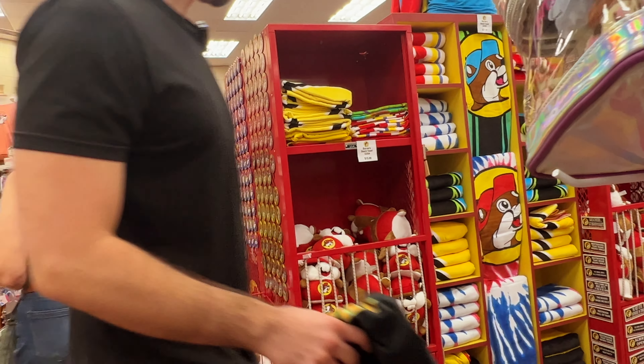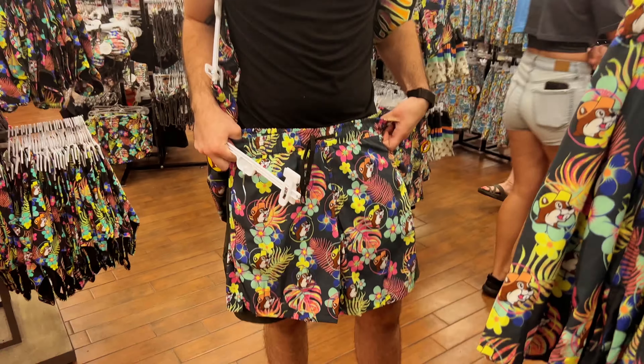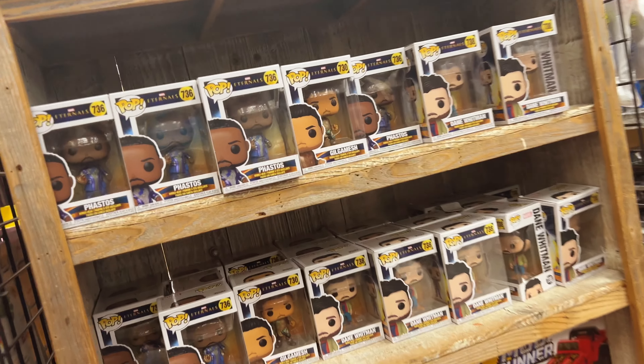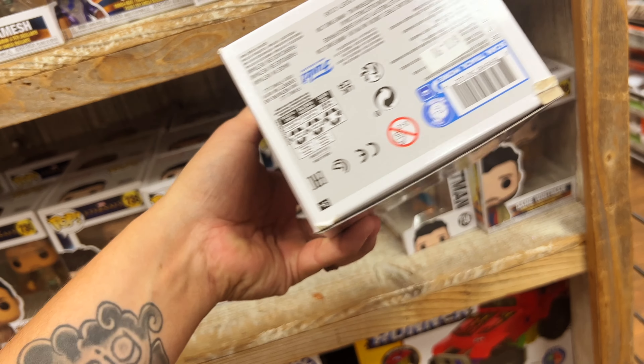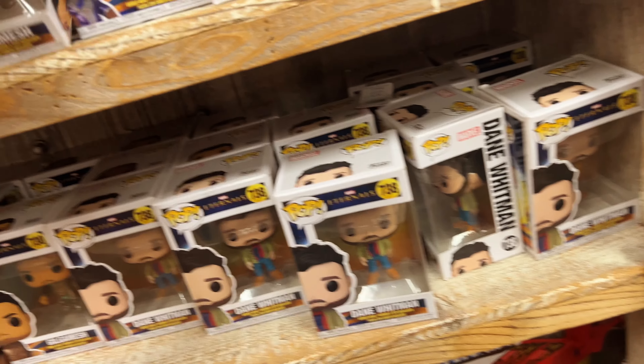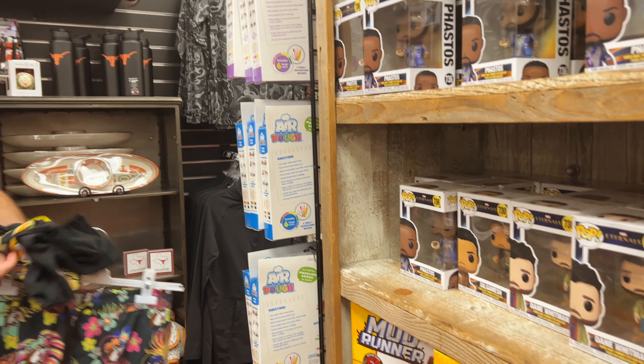Awkward, awkward — what do you think, dude? Here's the exact same Funko Pops that have been here since 2021. These have been here for two years! Wow. I really love this shirt.